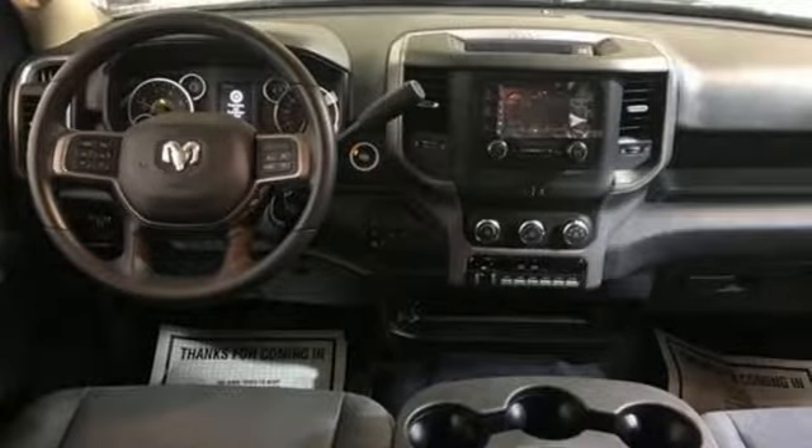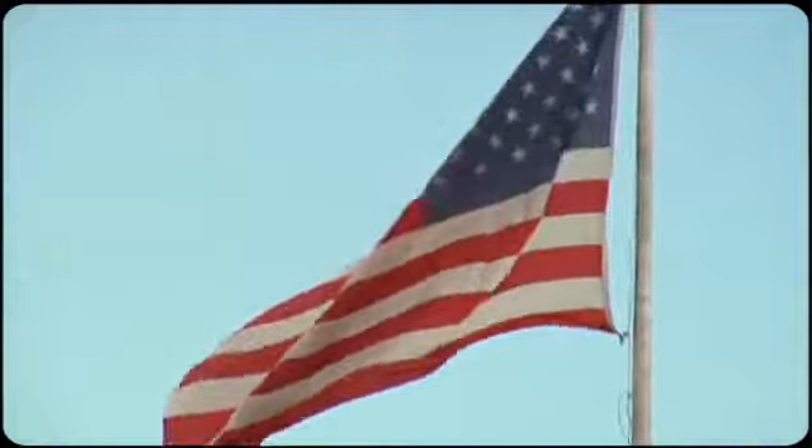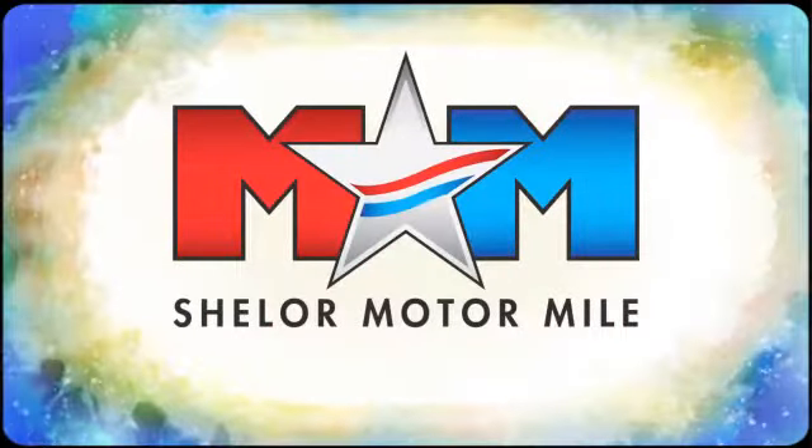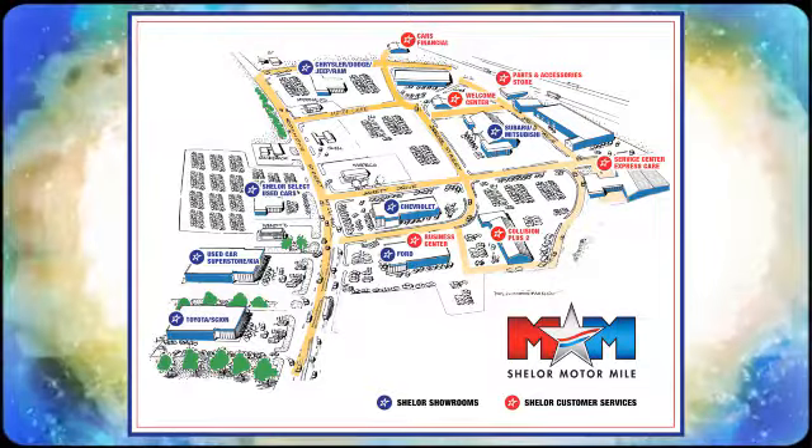Ram gets the job done. There's even more to see in person. Take it for a test drive today. Come visit us on the Motor Mile, where you're always a name and never a number. Call, click, or stop in. We're conveniently located at 200 Motor Lane in Christiansburg, Virginia.